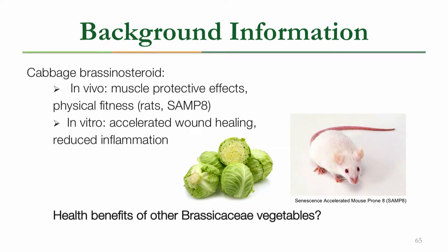Dr. Esposito's work specifically focuses on cabbage brassinosteroid. Based on her in vivo and in vitro work, she was able to determine that cabbage brassinosteroid not only accelerates cutaneous wound healing, but it also offers protective effects in muscle and improves physical fitness. For our summer project, we wanted to look at other sources of brassinosteroid within the Brassicacea family and try to identify any other health benefits that these vegetables offer.